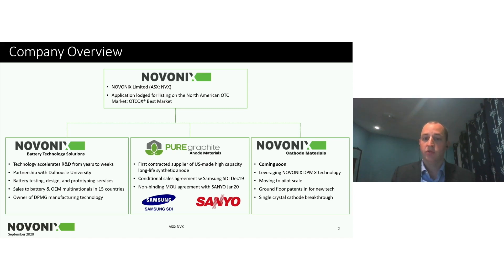Pure Graphite was founded in 2017, focused on bringing long-life synthetic graphite to market from the United States. In the short period from 2017 until now, we've signed a conditional sales contract with Samsung SDI and a non-binding MOU with Sanyo, both of which we've announced in the past 12 months.